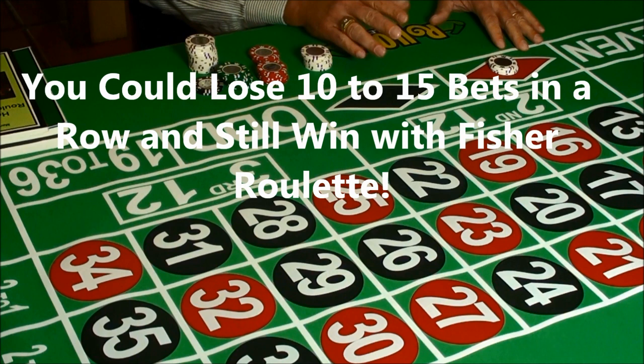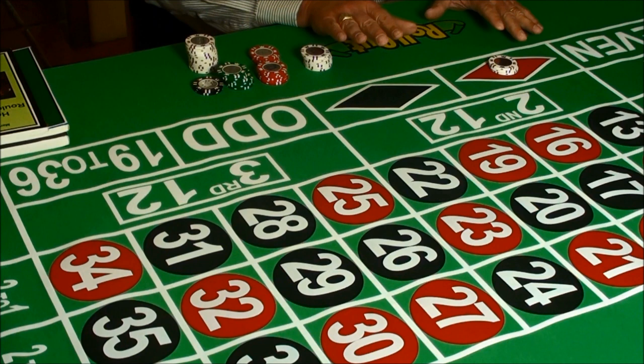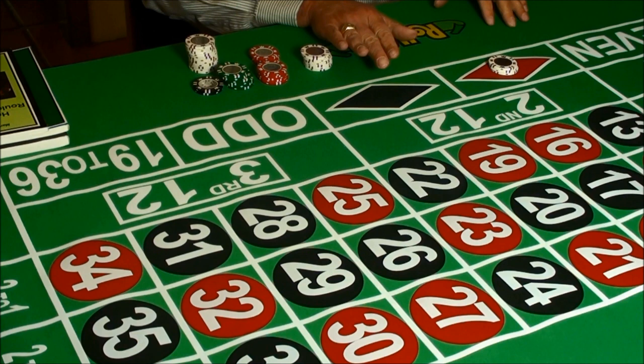You could lose 10 or 12, even 15 consecutive bets and still win using Fisher's incredibly clever, low-risk betting strategy.